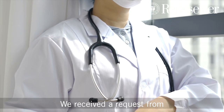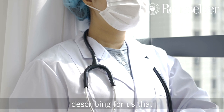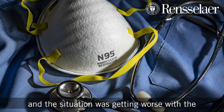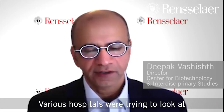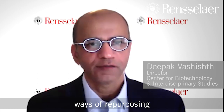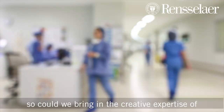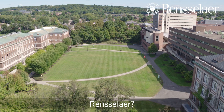We received a request from the senior leadership at Mount Sinai describing that there is a situation, and the situation was getting worse with the shortage of personal protective equipment. Various hospitals were trying to look at ways of repurposing the PPEs, so could we bring in the creative expertise of Rensselaer.